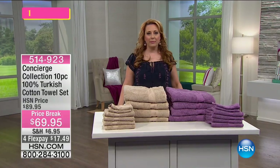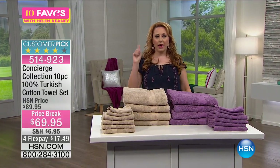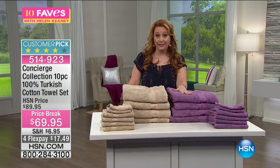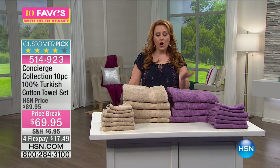All right, I got two words to describe these towels: soft and thirsty. That's what you get with Turkish cotton. These towels are 100% Turkish cotton.